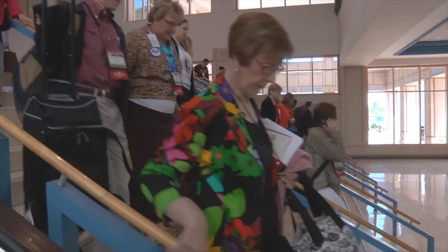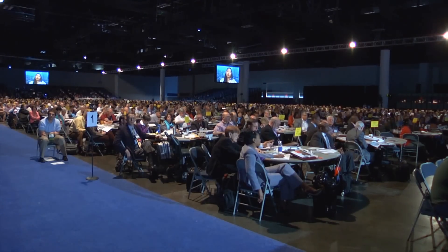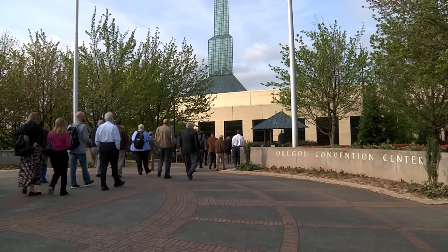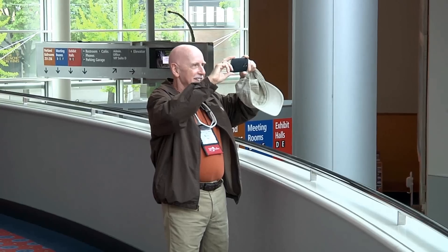Every four years, thousands of United Methodists convene for General Conference — two weeks of worship, fellowship, and voting on new guidelines for the church. All that work will take place in 2016 at the Oregon Convention Center in Portland. We followed along as members of the planning committee toured the site.